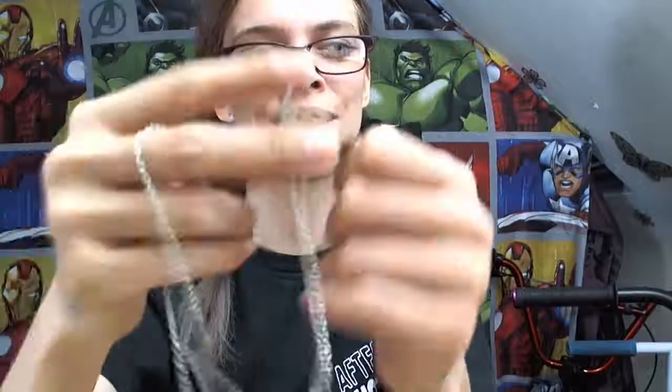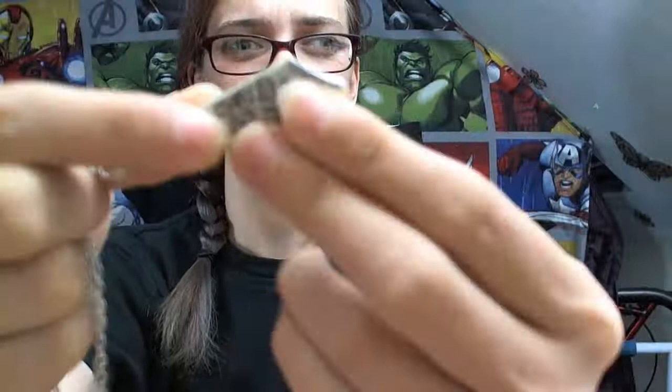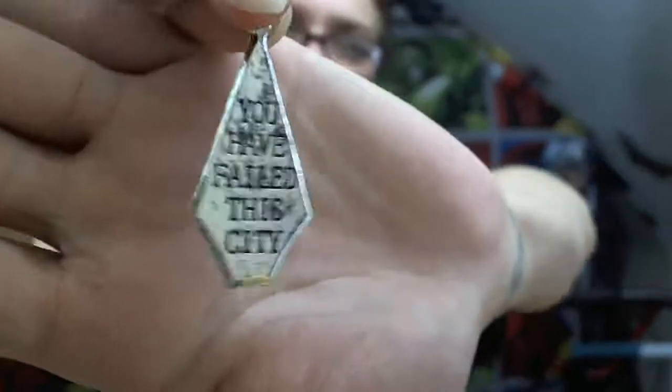So this is the other thing that was in there — they came in separate packages but my partner had opened them. This is a "You Have Failed This City" necklace, to do with Green Arrow and Oliver Queen. I didn't realize it was going to be printed on both sides. It's not as thick as the other one — quite different — but it still doesn't bend, it's still substantial. Yet again, not going to be worn, but lovely chain. That is so cool.